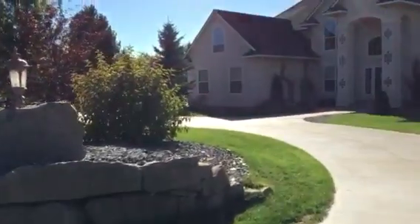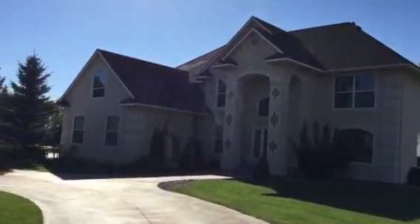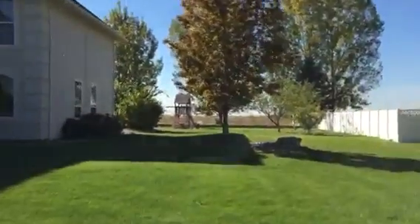Circular drive in the front. Walk around the side here.